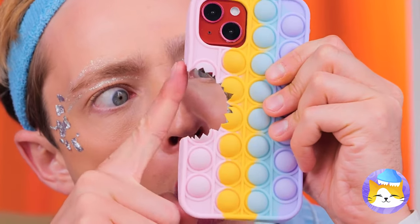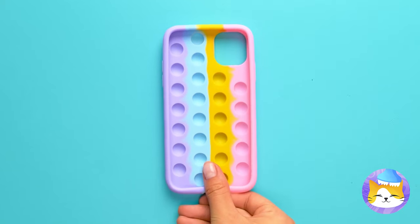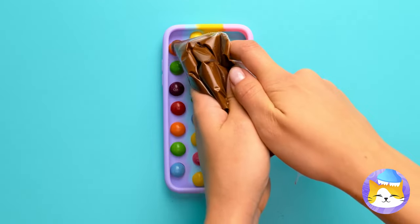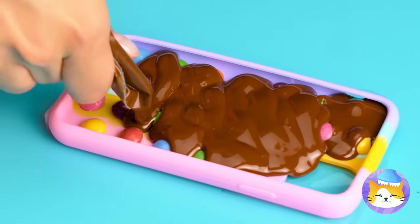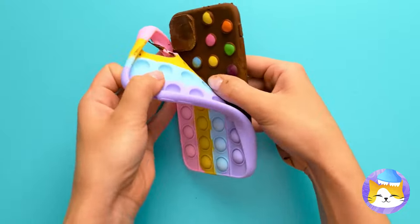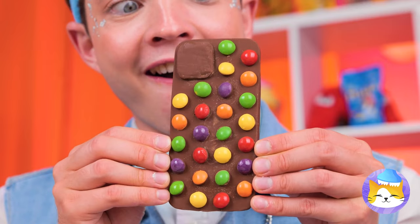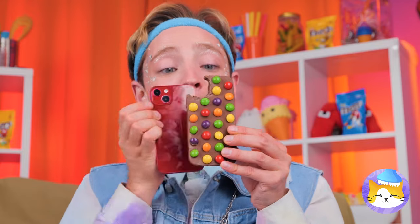That shark needs a muzzle. Your poor phone — it always pays to make a backup. Just need some candy and chocolate. When it's ready, it comes right out. Maybe that shark was onto something. Besides, we need room for the camera.